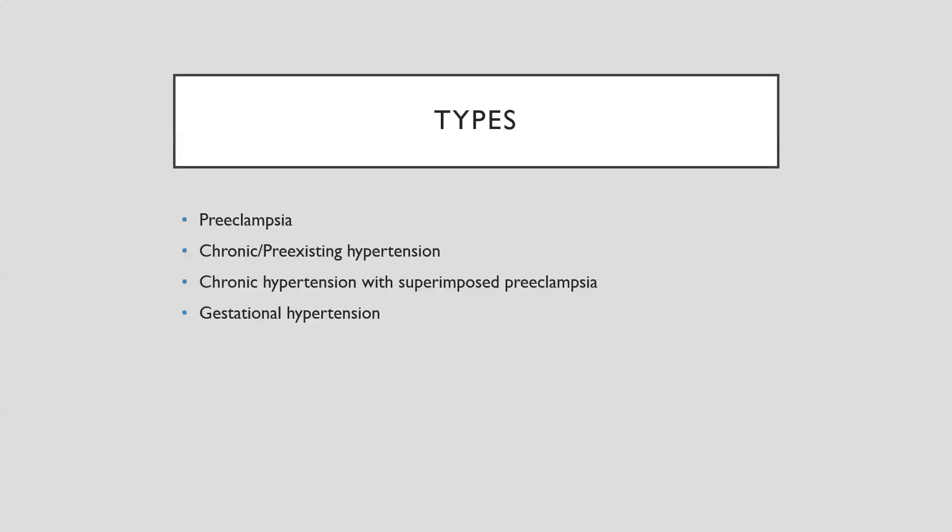There are a couple of different types of hypertensive disorders in pregnancy. It used to be called pregnancy-induced hypertension, but the terminology has changed. We have preeclampsia, we have chronic or pre-existing hypertension — meaning you came into the pregnancy already with hypertension, whether diagnosed before 20 weeks or earlier — and we have chronic hypertension with superimposed preeclampsia, meaning it has escalated to the point of preeclampsia.